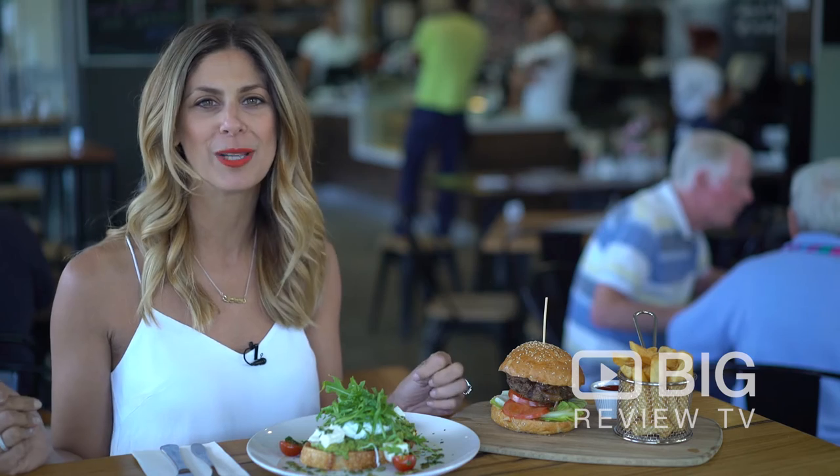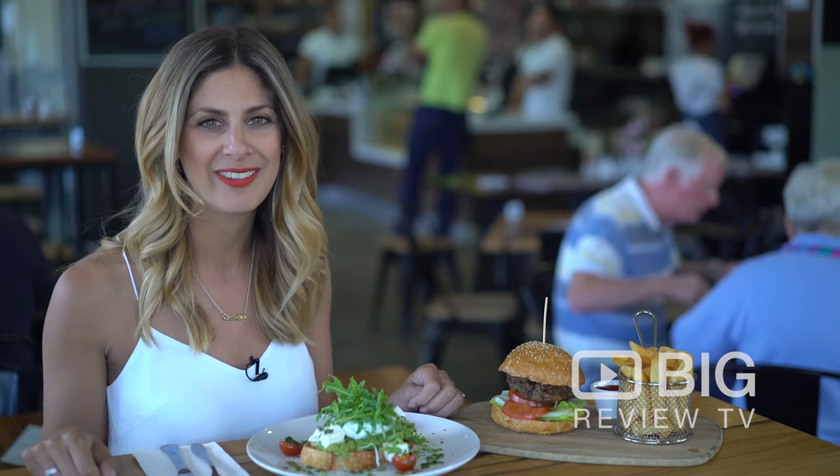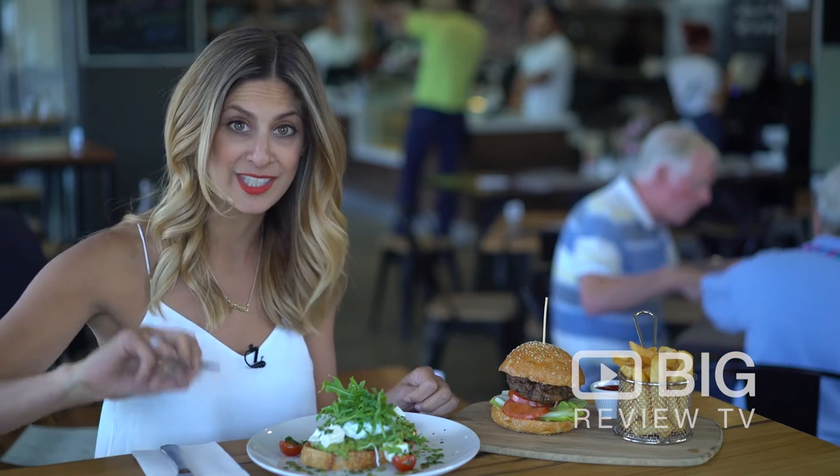So why don't you come in, enjoy this place for yourself, download the Big Review TV app and let us know what you think. A feast awaits.